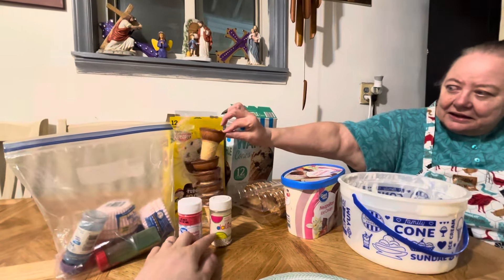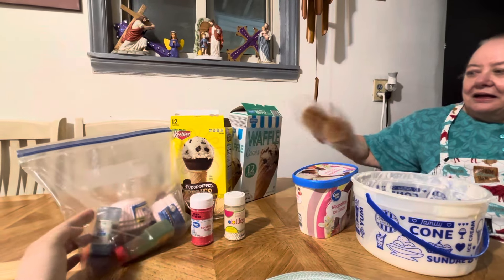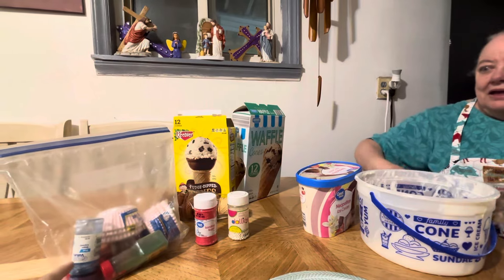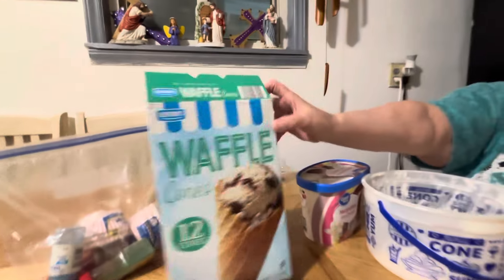We got some sprinkles, got some edible pearls, some different color sprinkles and stuff. We don't have like actual sprinkles but this is called sugar crystals. We got this kind of wafers — waffle cones.